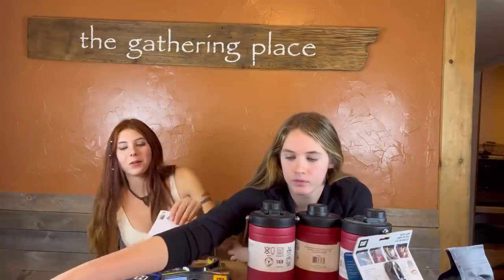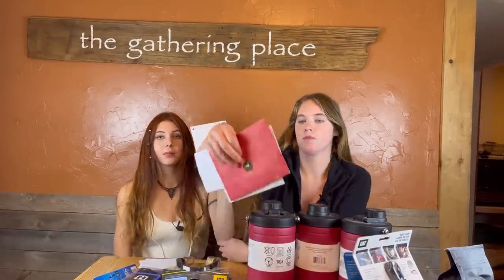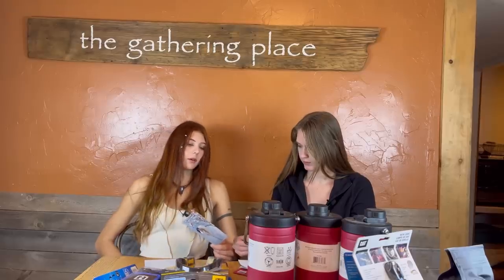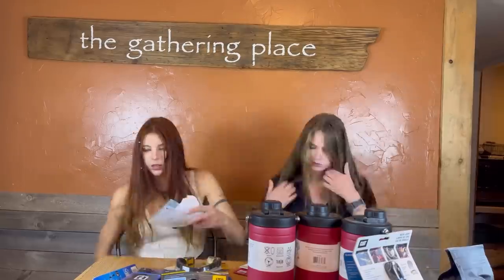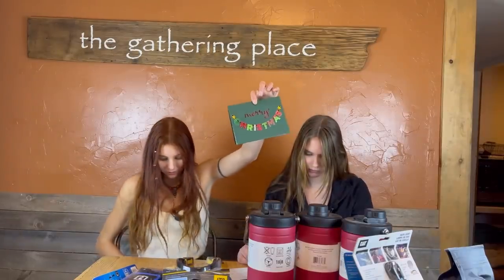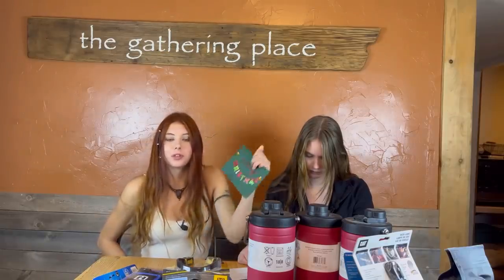Now we have a lot of envelopes to open. There are three from Mr. Keith that we're going to open up real quick — this one's made out to the boss man and lady, this one's to you and me. And we have a nice little Christmas card from Mr. Jeff. Thank you — Merry Christmas to you as well.